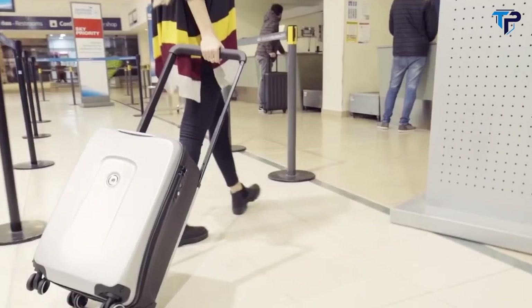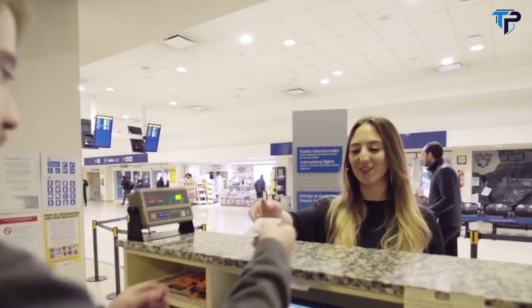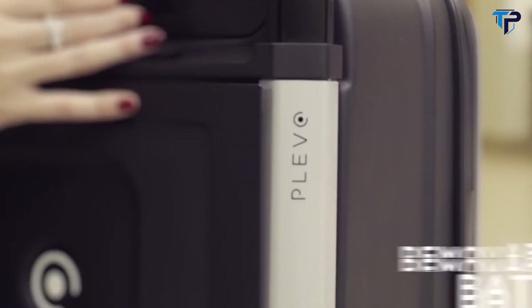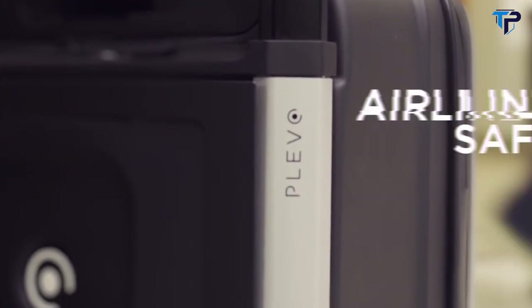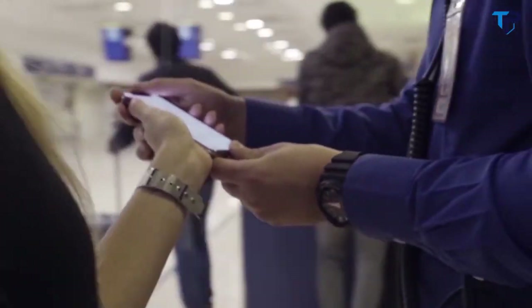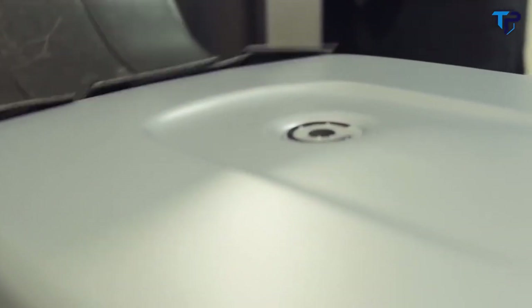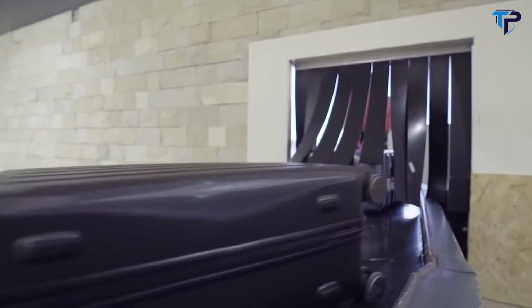A built-in digital scale — forget about paying fees for overweight luggage. Plevo's removable battery pack is compliant with all airline regulations, so you can travel worry-free. A smart travel assistant app so you can check all your flight details. We've made it easier than ever before by adding a removable sleeve that gives you instant access to your electronics without having to open your bag.